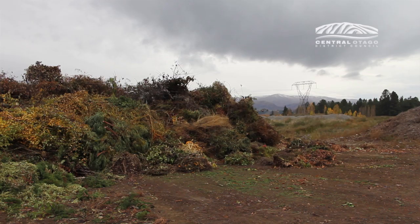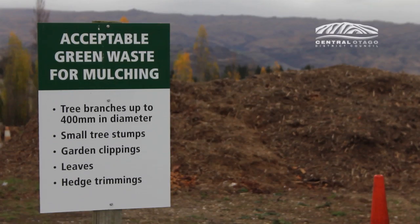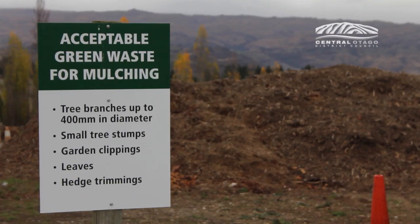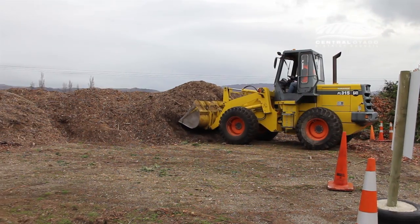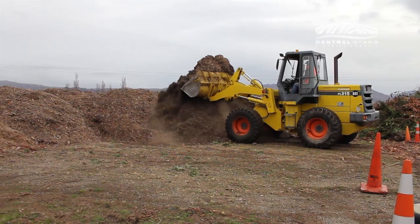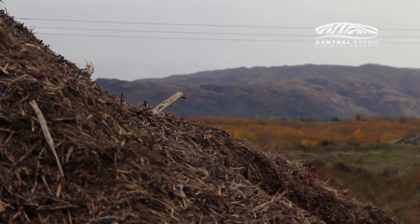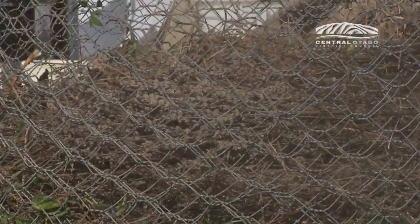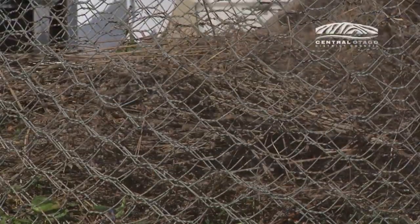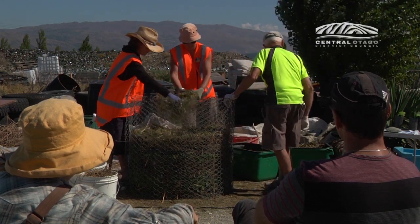For those unable to compost, loads less than half a cubic metre of green waste are free to dump at any of the green waste sites across the district. Sites are located at the Cromwell, Alexandra, Roxburgh, and Ranfurly transfer stations. The material is chipped and used as mulch to help maintain Council's parks and reserves. A curbside collection of green waste was considered but due to the high cost on rates, Council chose the promotion of home composting as a more affordable and sustainable solution. A private service may be available in your area.